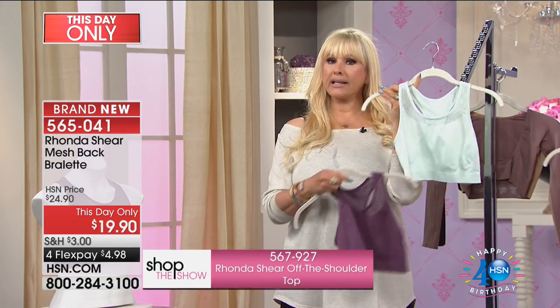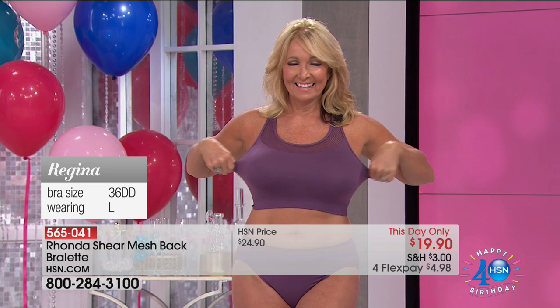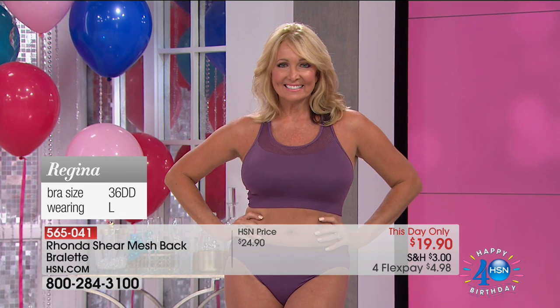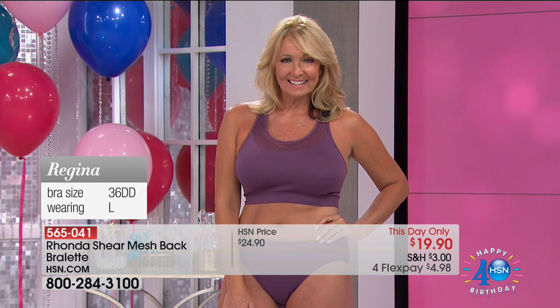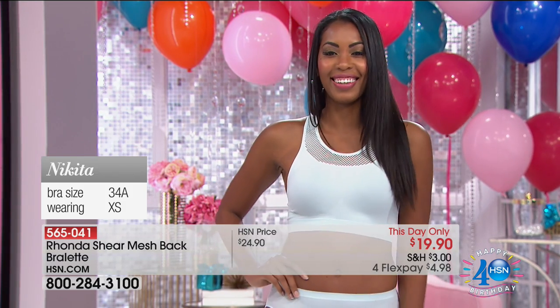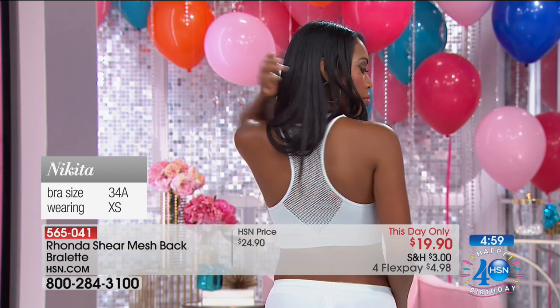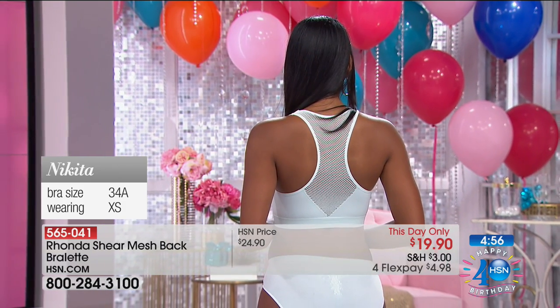You're going to go, 'Wait, where are the cups?' When you put this on you're going to say, 'Wow, I can't believe the nice lift.' Look at Regina — she's a large, a 36 double D, well endowed and very curvy and fabulous. You can see the girls are uplifted, smoothness on the side, and it's longer like a camisole. Nikita is small and the girls are happy with her too. Mint green, purple, and white — extra small through 3X.